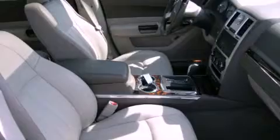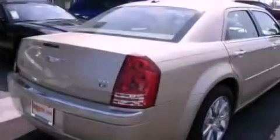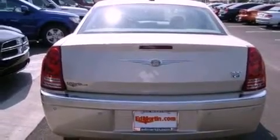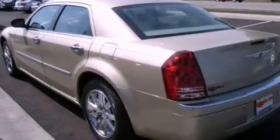Its top features include skid plates, power-adjustable driver pedals, heated seats, and a tire pressure monitoring system. The following features are also included: traction control and stability control systems, air conditioning, cruise control, and leather interior trim.